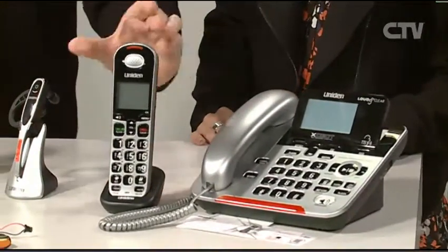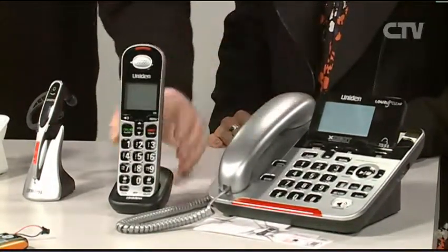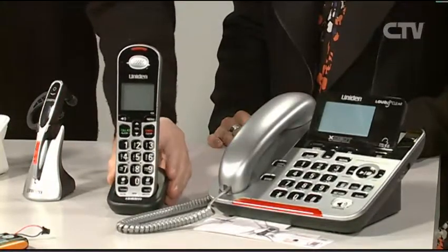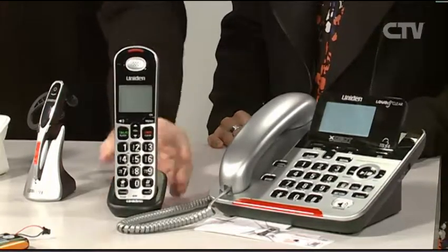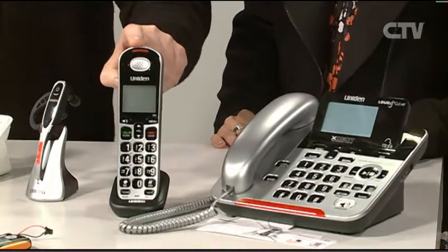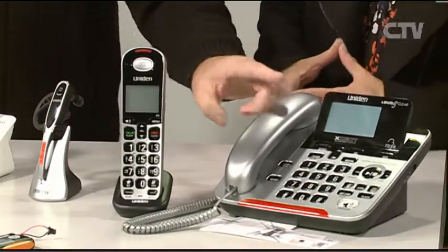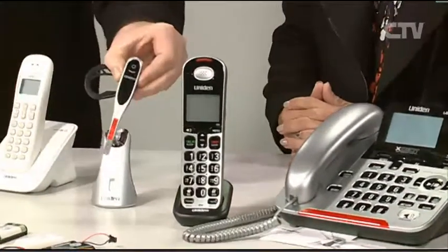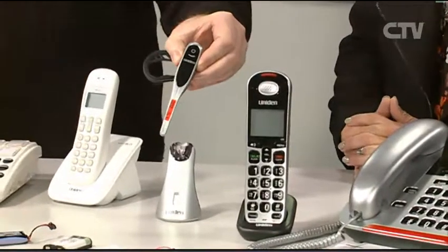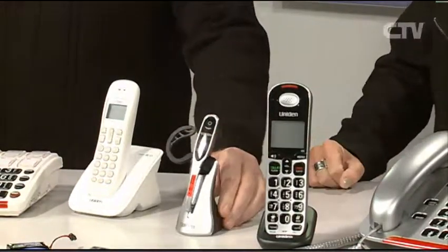It comes as a pair — the cordless phone just plugs into the power only, while the base plugs into power and the phone line. So it's ideal by the bed or in a room where there's no telephone point. You can get up to six handsets if you wanted — we've done four for a customer. You can also get a wee headset as an extra, clip it behind the ear for a small business or a busy mother with small kids, so you can multitask.